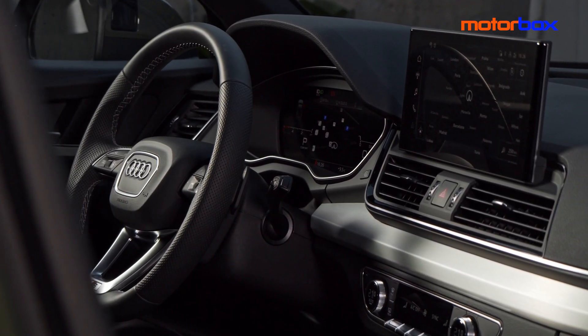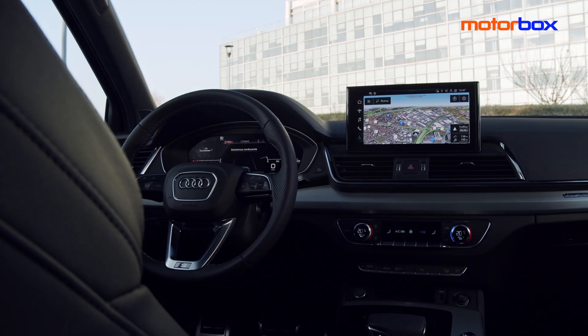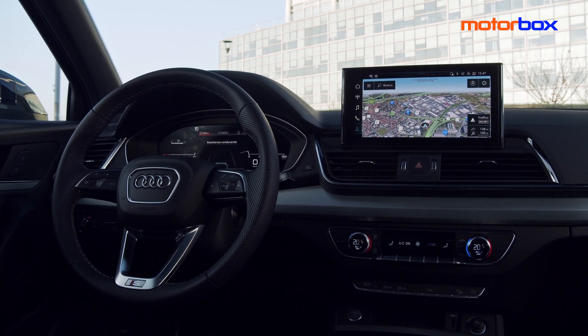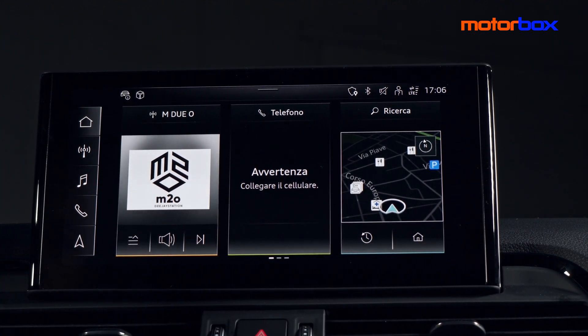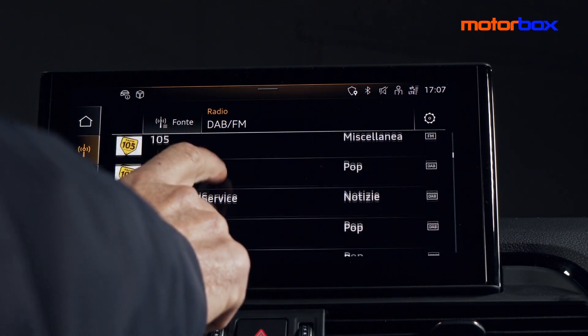Una volta a bordo, Audi Q5 2021 nasconde bene le sue novità, dal momento che interessano più la sfera cognitiva che non l'aspetto fisico. Tutte tranne una: il display centrale del sistema di infotainment non solo si ingrandisce passando da 8,1 a 10,1 pollici, ma acquista anche l'interfaccia 100% touch, mandando in pensione la classica manopola sulla console centrale. Grazie alla nuova piattaforma MIB3, 10 volte più veloce a fare i calcoli rispetto alla precedente, è ora possibile impartire comandi a testo libero, sia digitandoli sul display, sia attraverso la propria voce, non prima di aver pronunciato la formula magica.